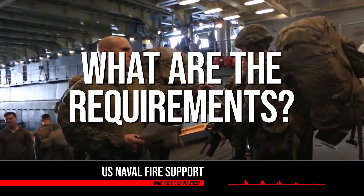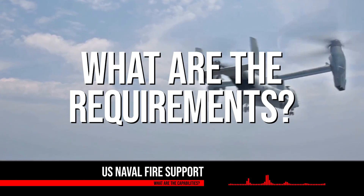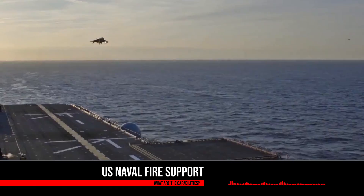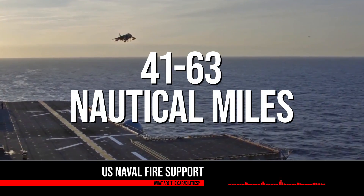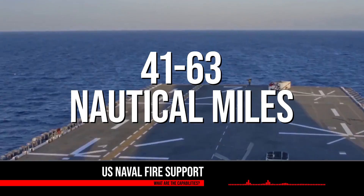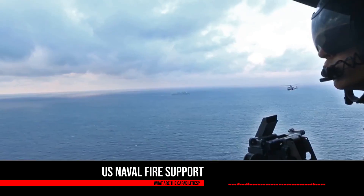So what are the requirements that have been laid out for effective fire support? The United States Marine Corps has set a requirement for the Navy to provide fire support anywhere within the range of 41 to 63 nautical miles. They have also expressed that in the future they would like to expand that range to 200 nautical miles.